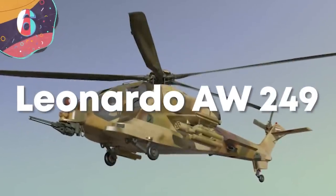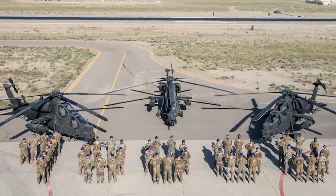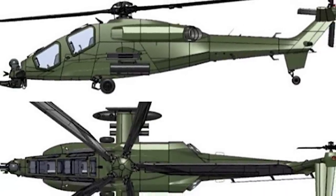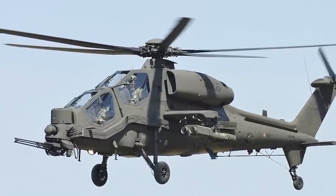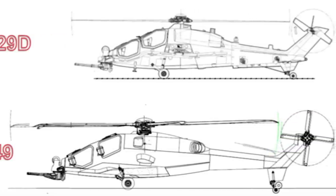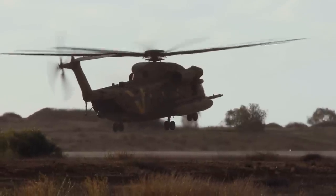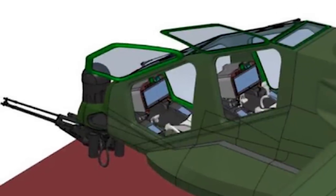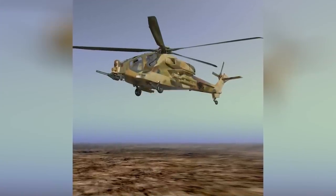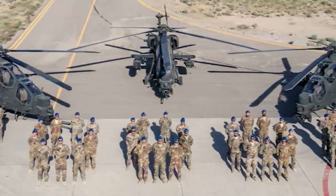Number 6: Leonardo AW-249. Leonardo is developing this helicopter in a program called NIS — Nuovo Elicottero de Esplorazione Escorta, or New Reconnaissance and Escort Helicopter. The AW-249 will be based on existing solutions and operational experience, including the lightweight combat helicopter AW-129 Mangusta, but will be much heavier with a maximum takeoff weight of around 7-8 tons. The weapon's fit constitutes up to 16 guided anti-tank missiles, 70mm rockets, as well as very short and short-range air-to-air missiles. The AW-249 stub wings will carry four weapon pylons and additional rails for air-to-air missiles, completed with a 20mm 3-tube rotary gun.